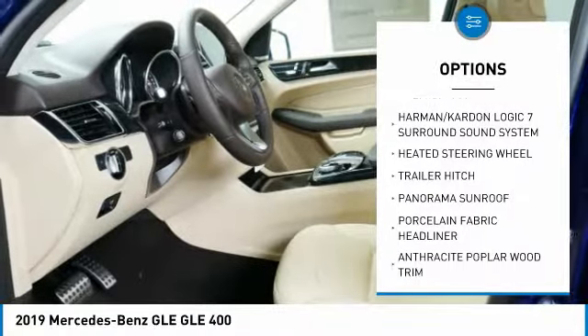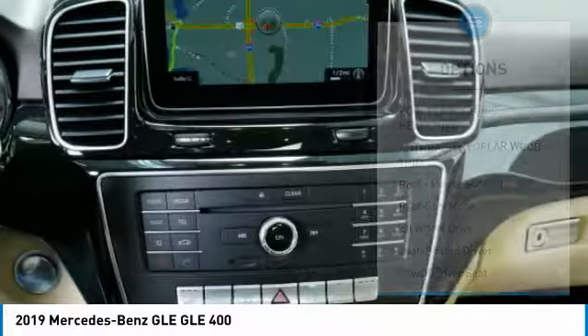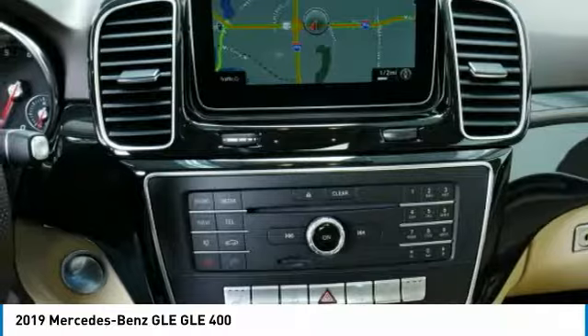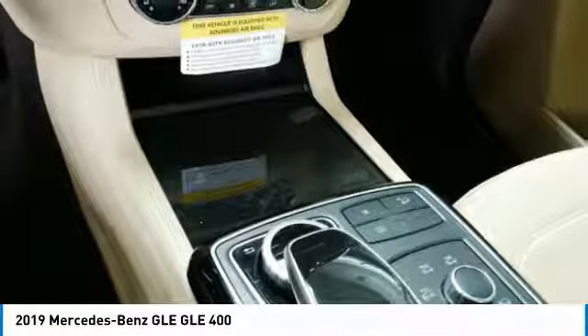All-wheel drive, power passenger seat, anti-lock braking system, traction control, Bluetooth wireless data link for hands-free phone, air conditioning, moonroof, home link garage door opener, power steering, cruise control.